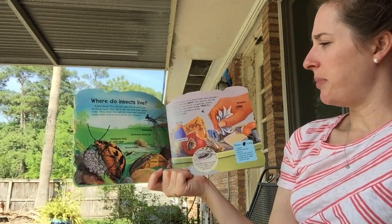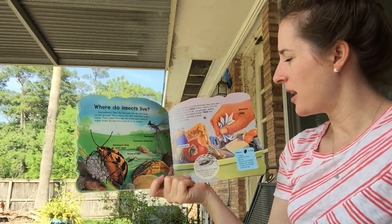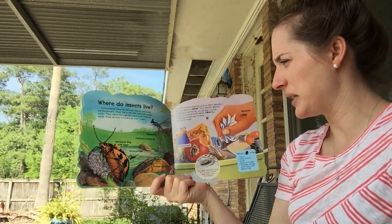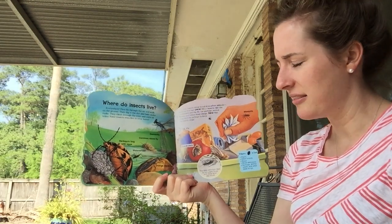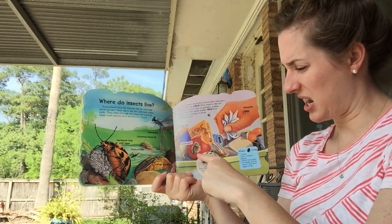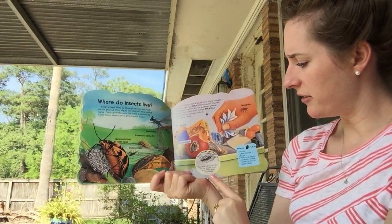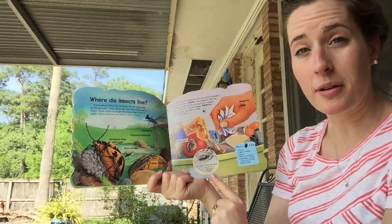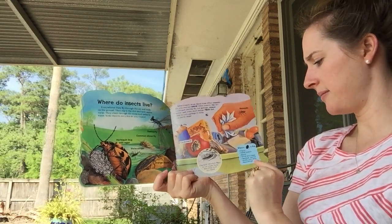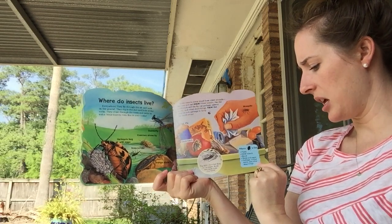Some insects drink blood from other animals like you and me — ouch! That reminds me of a mosquito. Other insects, like the cockroach and the fly, eat garbage, animal waste, and other dead things. Blech! But they recycle garbage to keep the earth clean. They have a fly, a cockroach, a mosquito. The little silverfish likes to eat paper — keep him away from this book! Where bugs eat plants, other insects eat blood, wood and paper, garbage, animal waste, and other dead things.